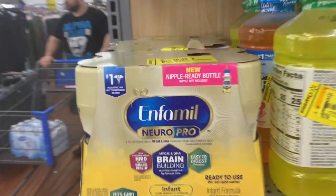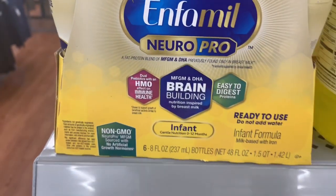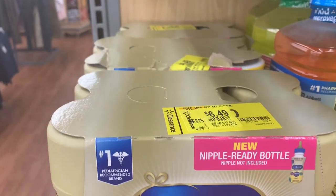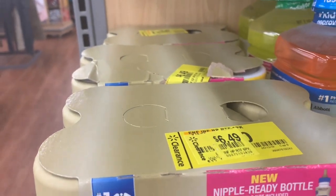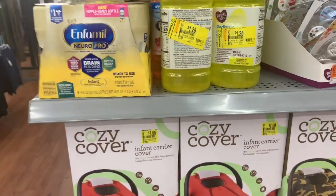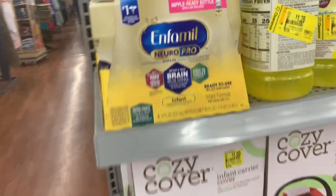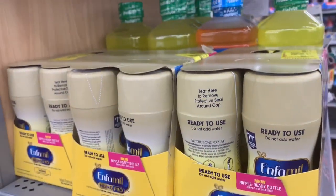I just saw these Enfamils and they are priced at $6.49. And if you have a $5 check, you could get this for $1.49. Now what's crazy is I have Enfamil checks in my purse, but my baby doesn't drink Enfamil — she drinks Similac.